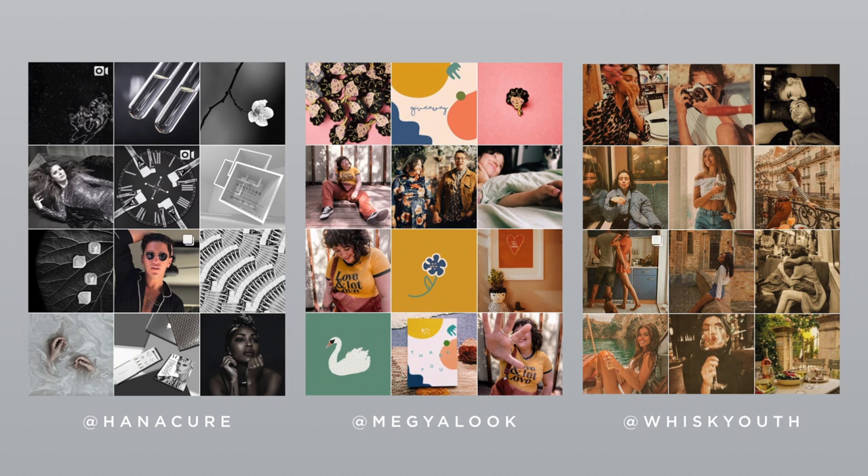Here are a few accounts that I think do this really, really well. You can see how each of these brands have a unique style and how their pictures fit together and flow really well and definitely have a cohesive look. All of these accounts are pretty freaking amazing and have totally nailed their aesthetic in every way.